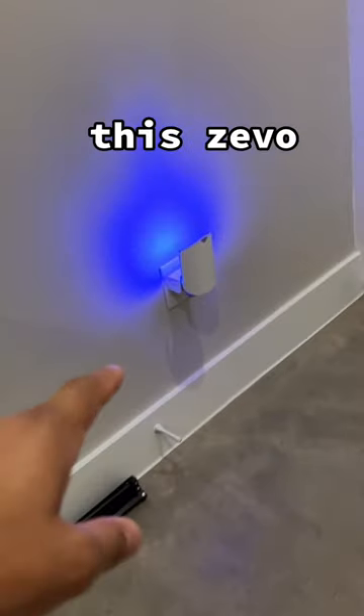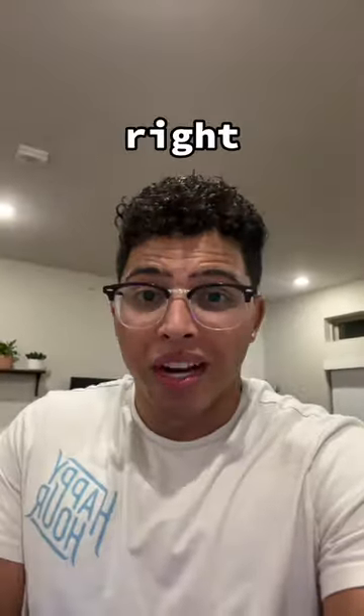But then I came across this Zeebo bug trap on TikTok. And I honestly didn't think it was going to work, right? I was wrong.